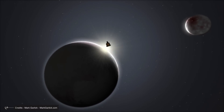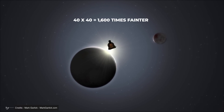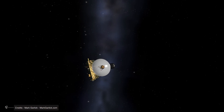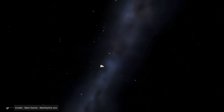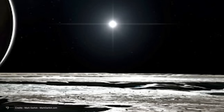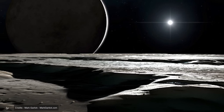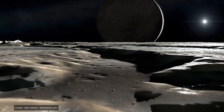Pluto is on average forty times farther from the Sun than Earth, meaning the Sun appears one sixteen-hundredth as bright from Pluto. In our sky, the Sun is about four hundred thousand times brighter than the Full Moon, which means that from Pluto, the Sun would still be 250 times brighter than the Full Moon as seen from Earth — easily bright enough to read by, at about the same level as twilight on Earth.